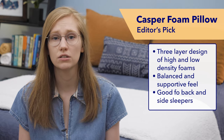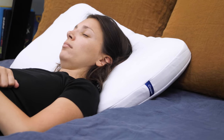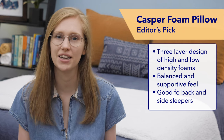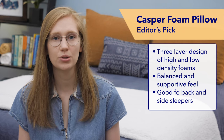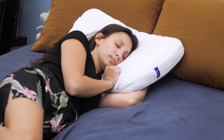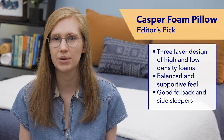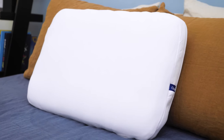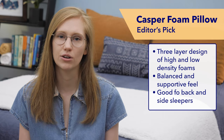This pillow is versatile, so it's a nice pick for back and combination sleepers as well. Plus, it's got a machine washable cover, which makes bed care a breeze. If you're a side sleeper looking for a balanced medium firm feel that will really cradle your head and neck, relieve shoulder pressure, and promote a healthy spinal alignment, this is definitely the pillow for you. Be sure to check out the description to find some great discount codes.